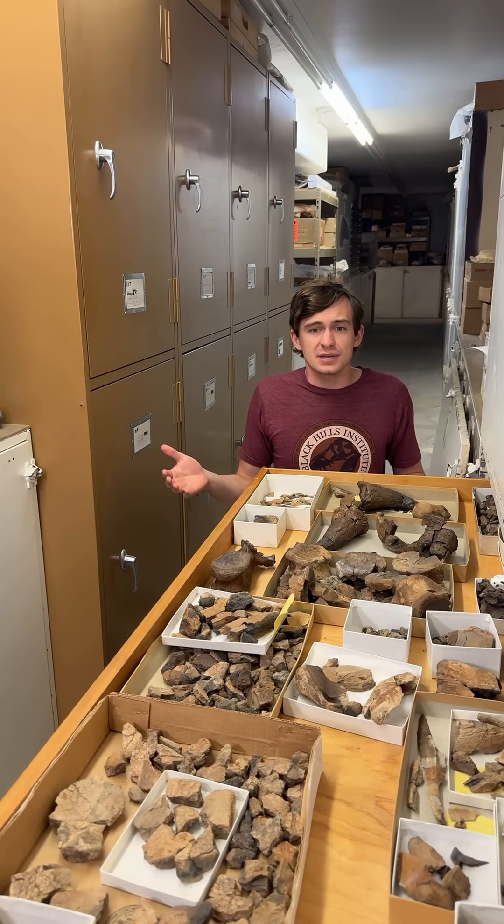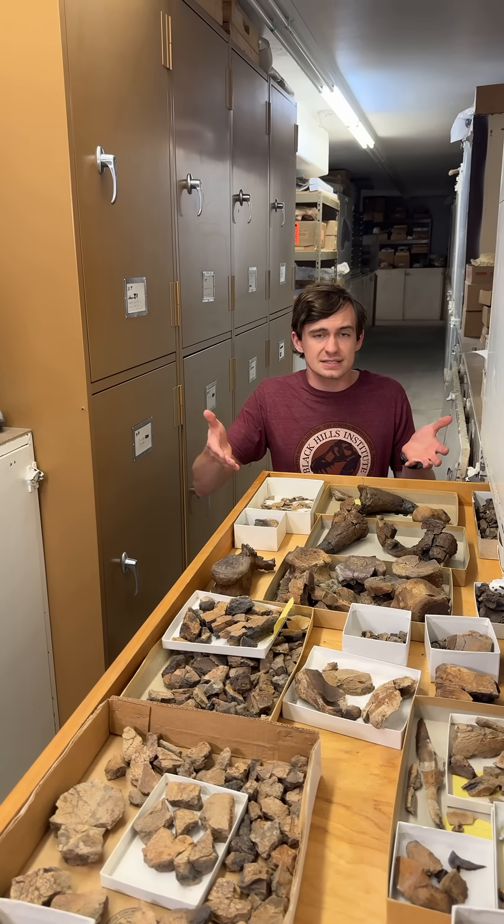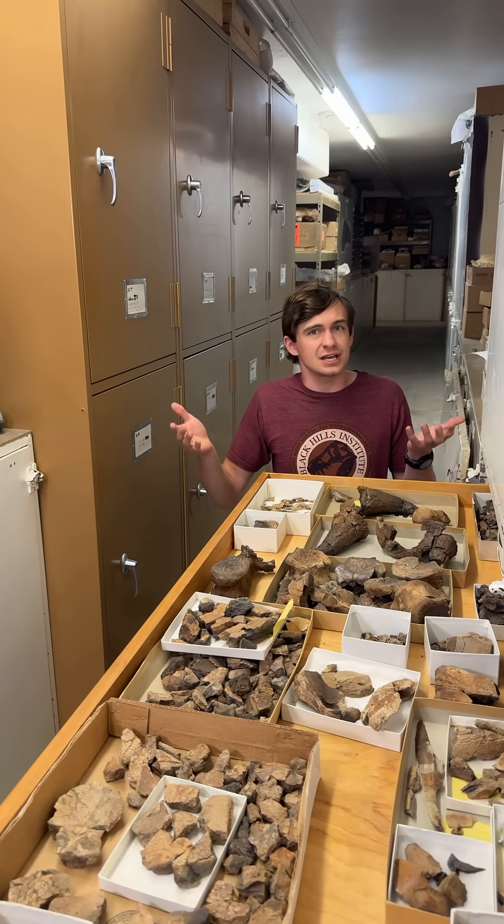Well that is all the time we have for this week. Make sure you guys do like and subscribe — we are going to give you new fossils just like this every week. Thank you guys so much and we will catch you next week.